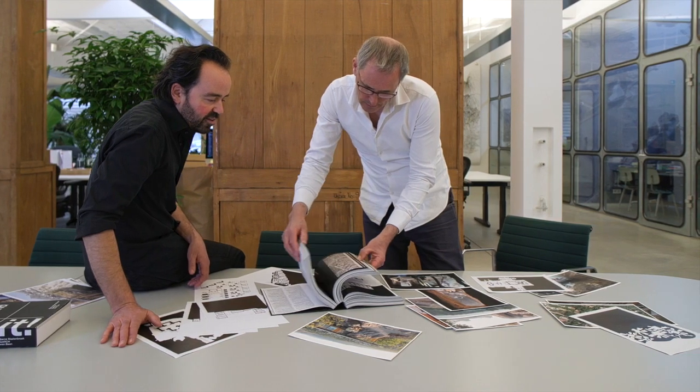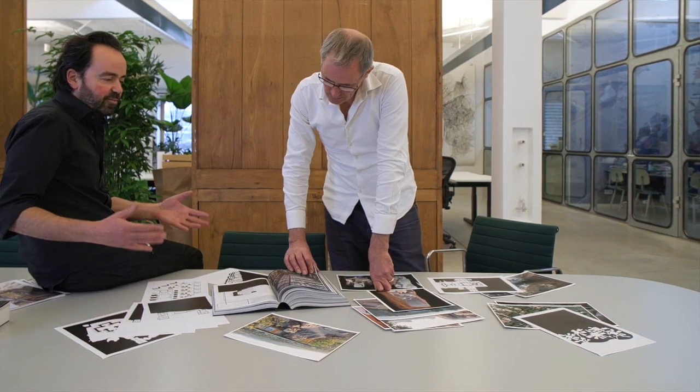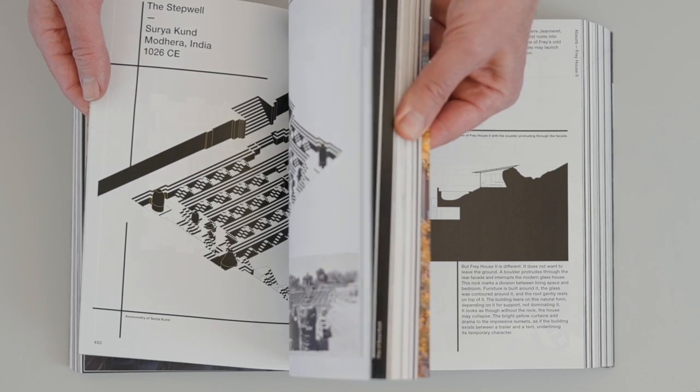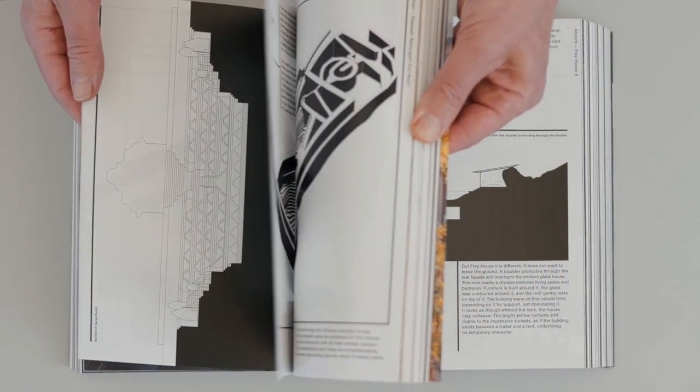The interesting thing with collaborating with Iwan Baan is that he also looks at a building much more as a background for daily life. Whereas we looked at buildings as being an extension of the crust of the earth — so it's not the building as an isolated object, but it's more how it is linked to the globe and how it is linked to people.